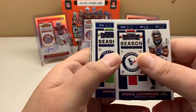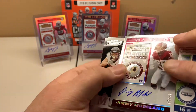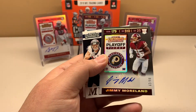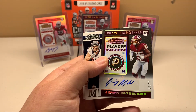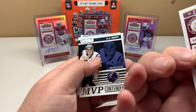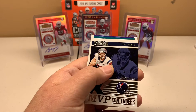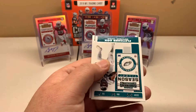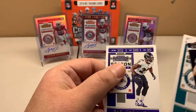Duke Johnson. And there's our last autograph — it's a playoff ticket: Jimmy Moreland, out of 99, from James Madison, and he is a cornerback. J.J. Watt, Fletcher Cox, and Earl Thomas.